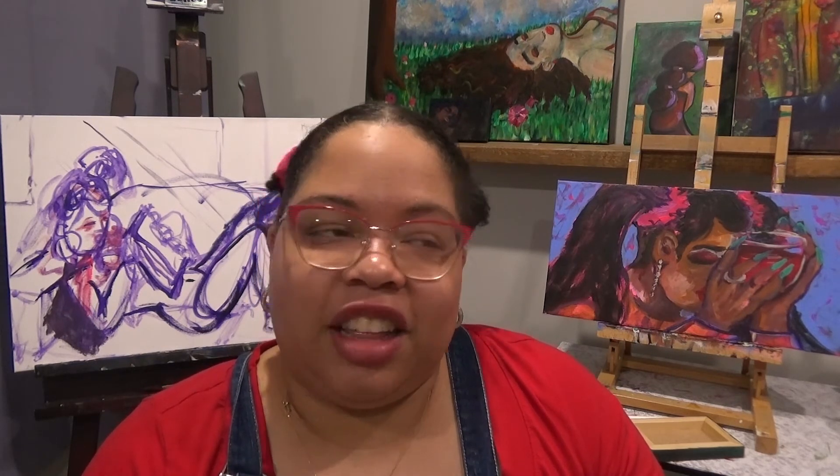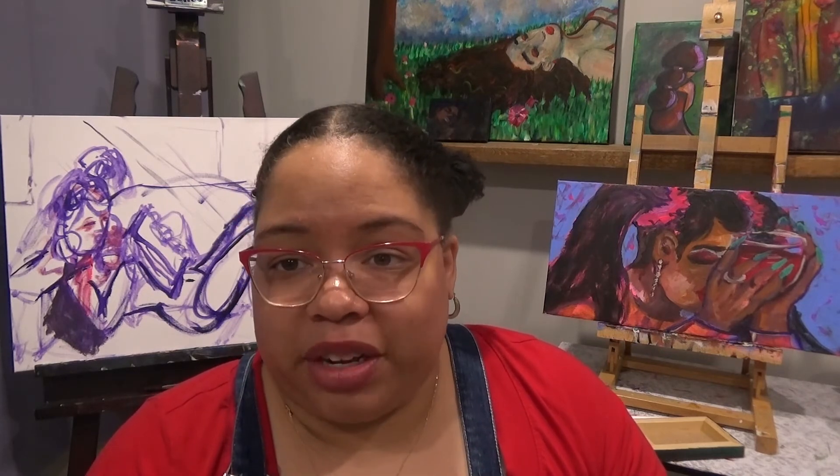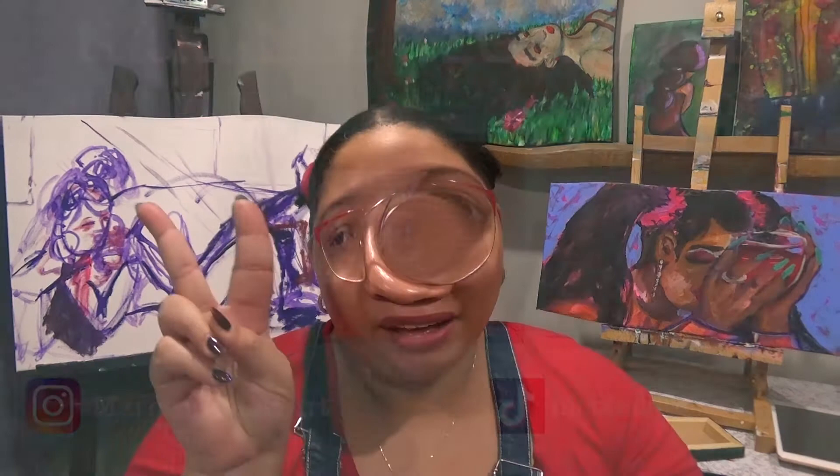Thank you so much for watching. My name is Marnese Nicole, I'm an acrylic painter, and I am out. Bye!